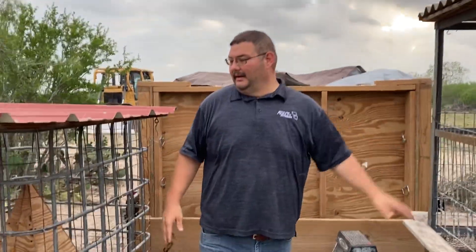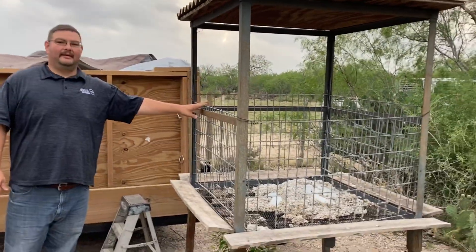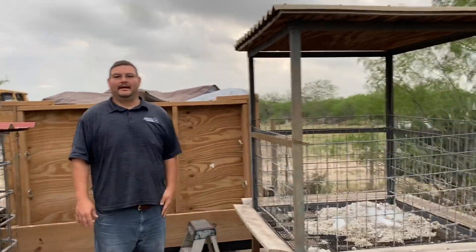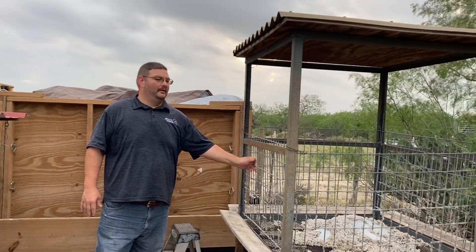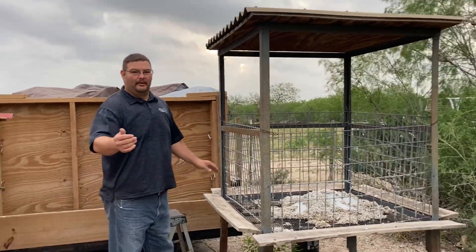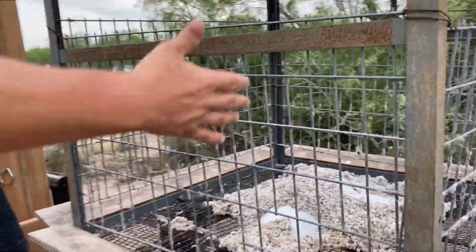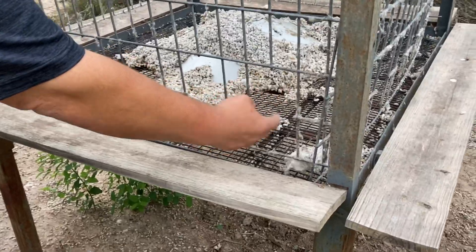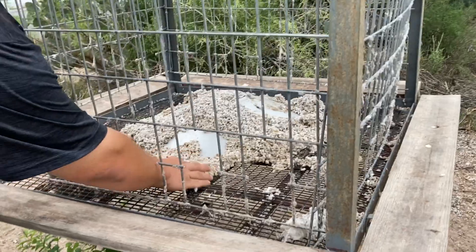This is one of our feeding areas. If you look over here, we have this cottonseed feeder — it's a makeshift feeder that my father, my brother, and our children made. This one holds about 400 pounds on this side. What we did was put some bull panel here to keep the cottonseed from coming out, and we cut out holes so that the deer can put their mouths in and eat the cottonseed.